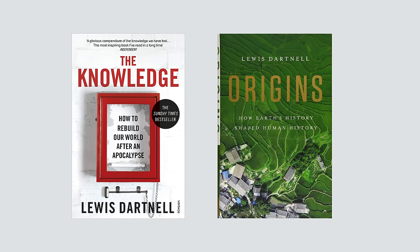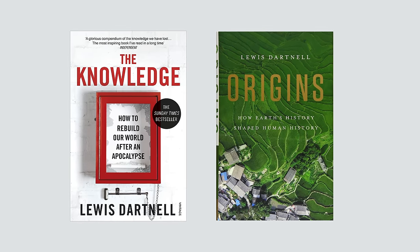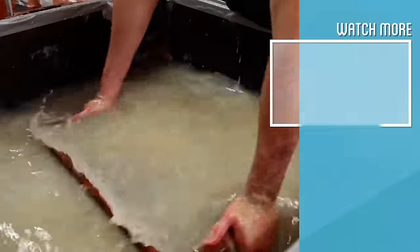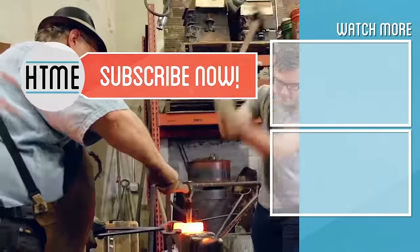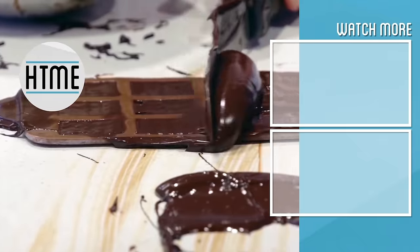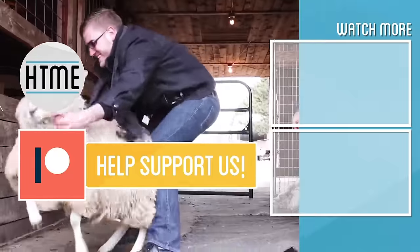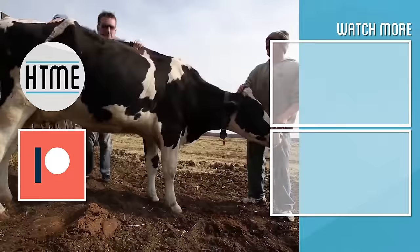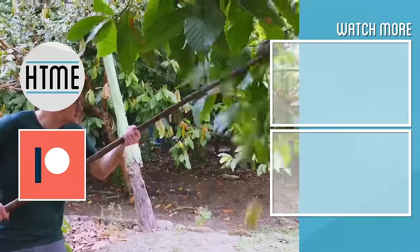Thanks again to Lewis Darnall. Be sure to check out either of his great books — The Knowledge and his latest one, Origins. If you enjoyed this video, be sure to subscribe and check out other content we have covering a wide variety of topics. Also if you've enjoyed this series, consider supporting us on Patreon. We are largely a fan-funded channel and depend on the support of our viewers in order to keep our series going. Thanks for watching.